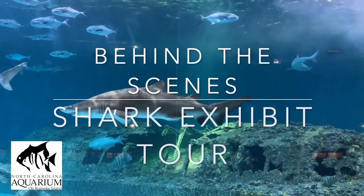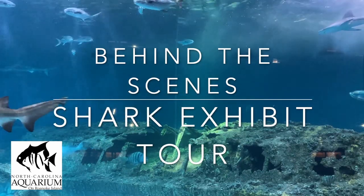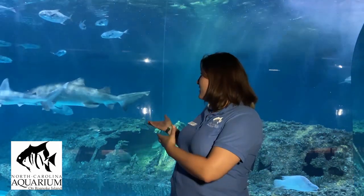Come on and let's go to the beach. Hello and welcome to the North Carolina Aquarium on Roanoke Island. My name is Katie and I'm an educator here at the aquarium. I'm here today to give you a behind the scenes tour of our shark exhibit, also known as the Graveyard of the Atlantic exhibit. As you can see behind me, there are sharks and many other fish. This is our largest exhibit here on site.